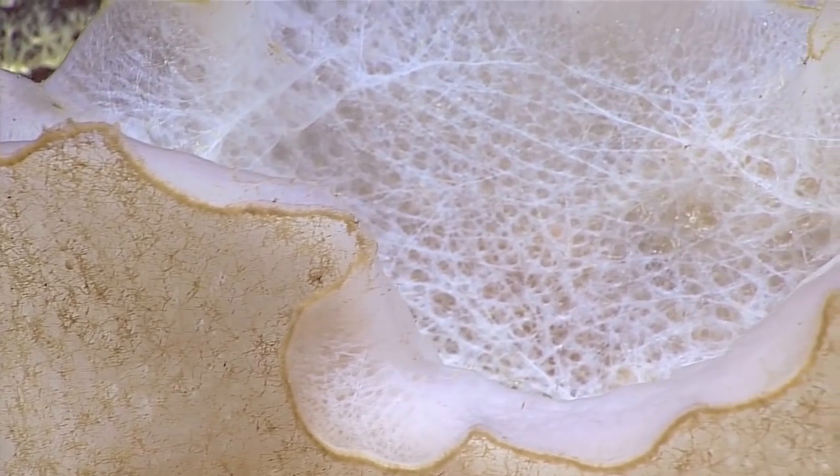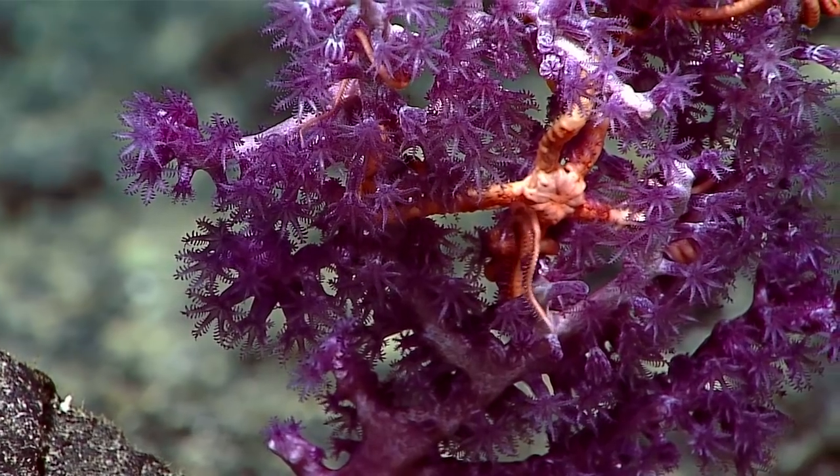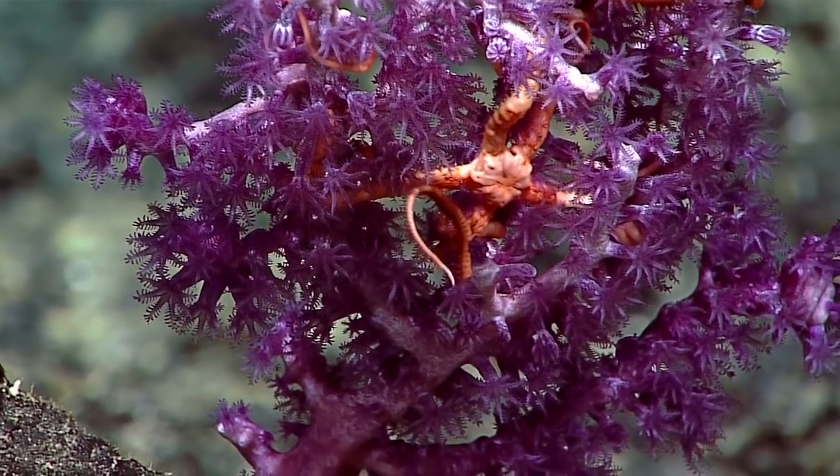This dive depth was selected to try to get a better understanding of how the OMZ affects these coral communities.